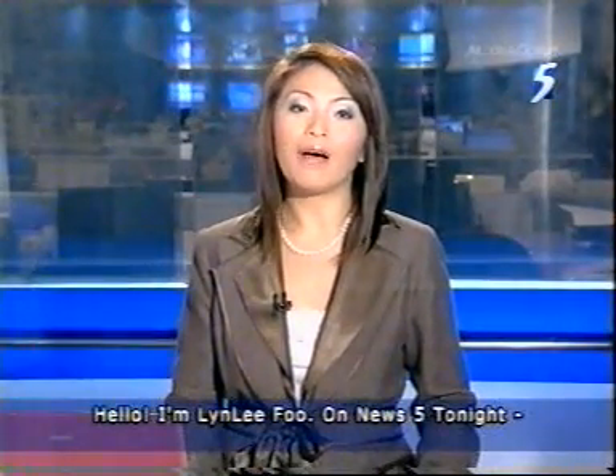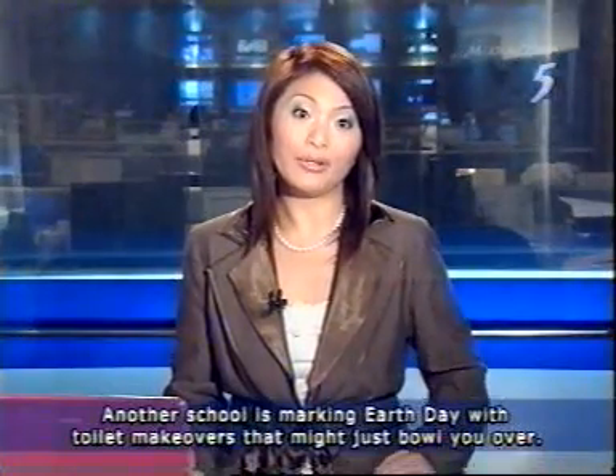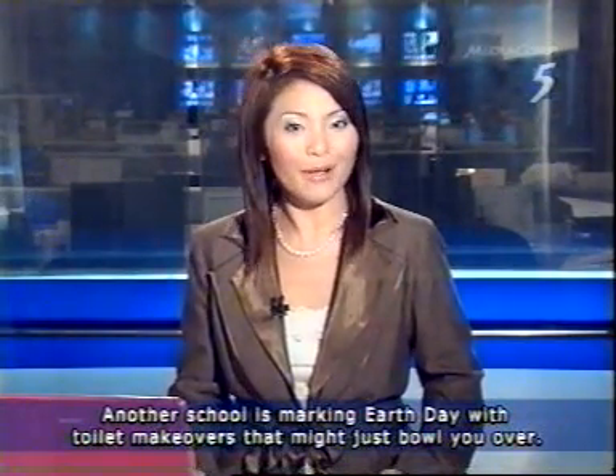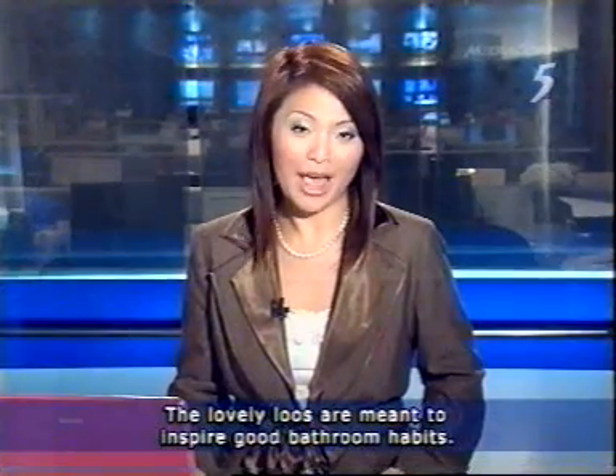Hello, I'm Nidalee Fu on News 5 tonight. Another school is marking Earth Day with toilet makeovers that might just bowl you over. The murals are meant to inspire good bathroom habits.